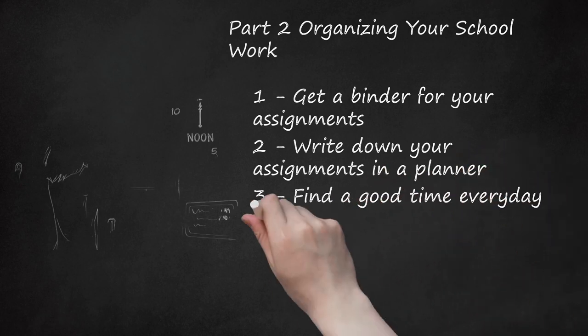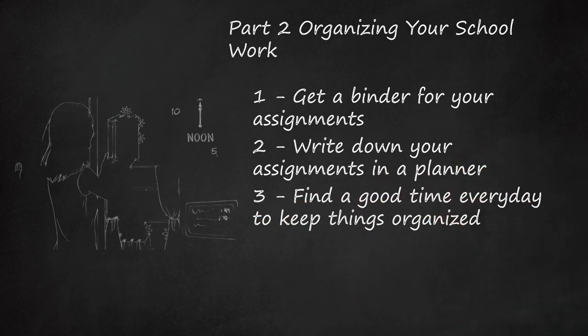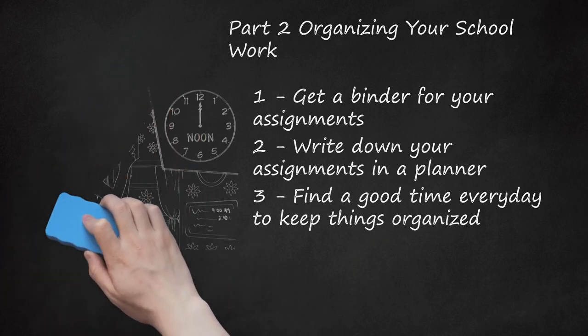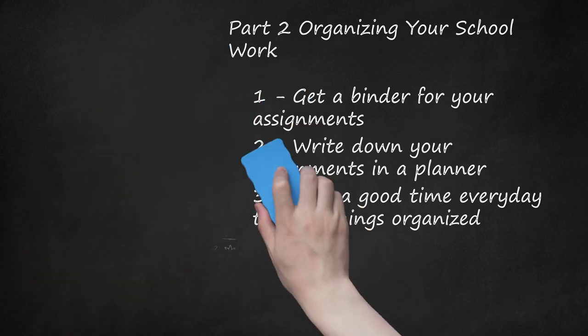Step 3: Find a good time every day to keep things organized. Whether it is at lunch, between class, or after school, find a good time to reorganize. Every day make sure your assignments are in the correct place and your locker only contains the items that are supposed to be there. This will help prevent your locker from getting messy.